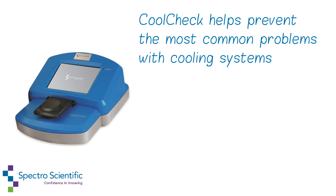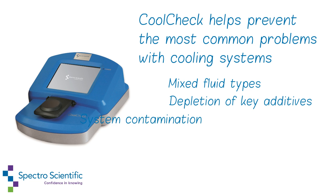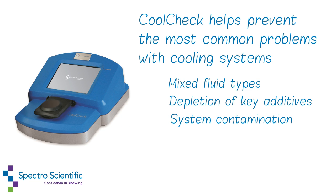CoolCheck helps prevent the most common problems with cooling systems such as mixed fluid types, depletion of key additives, and system contamination.